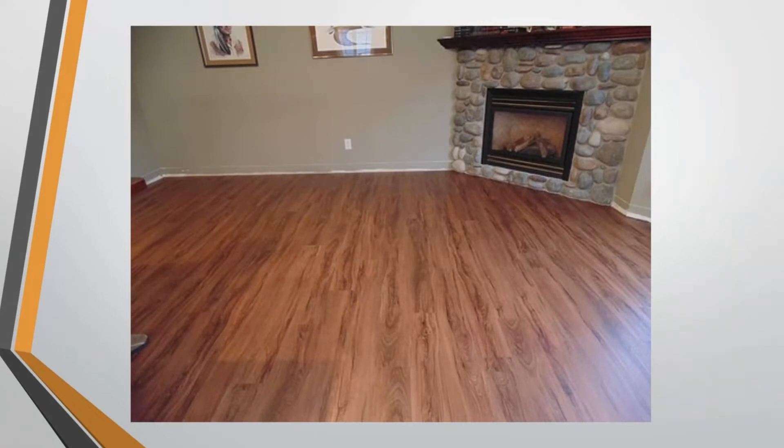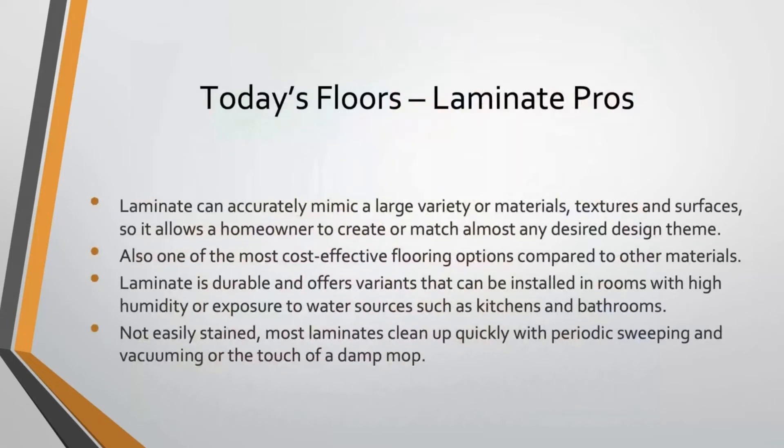The pros of laminate flooring: it can accurately mimic a large variety of materials, textures, and surfaces, allowing a homeowner to match pretty much any design theme. It is one of the most cost-effective flooring options out there, especially compared to other materials. These days it's a pretty durable material, with variants that can be installed in rooms with high humidity or water exposure. It's not easily stained, cleans up quickly — really, just sweep it regularly and mop it every once in a while.